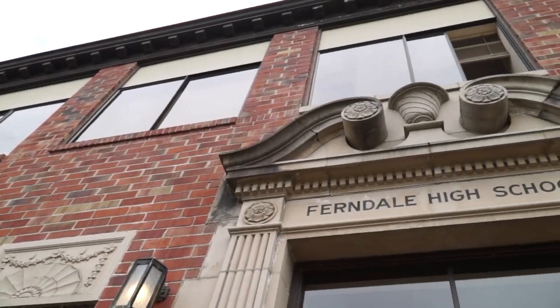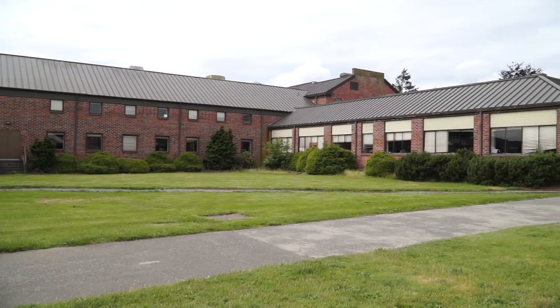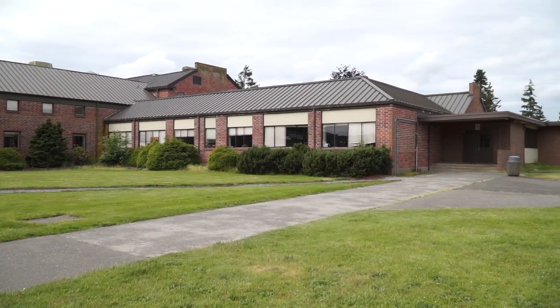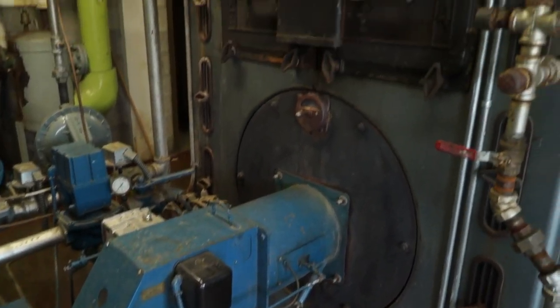Ferndale High School was originally built in the 1930s and has added buildings and extensions ever since. Even then we were creative with cost saving. We're looking at a 1976 steam boiler that heats our gym and half of our high school area.